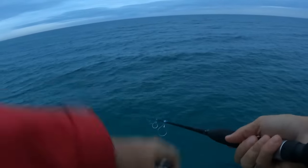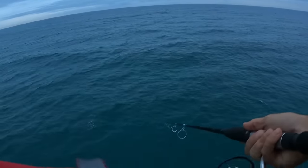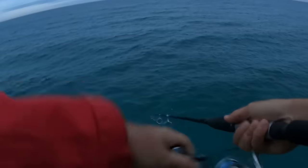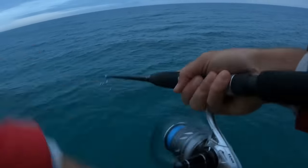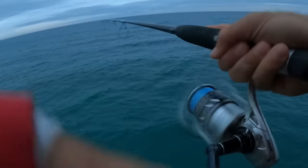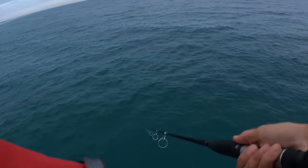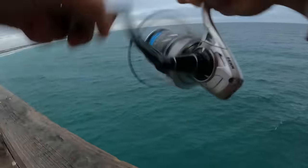You've got a chance to catch tuna, bonita, whatever this time of year. There we go — got him! There's a fish. Oh, he came off. Dadgummit.